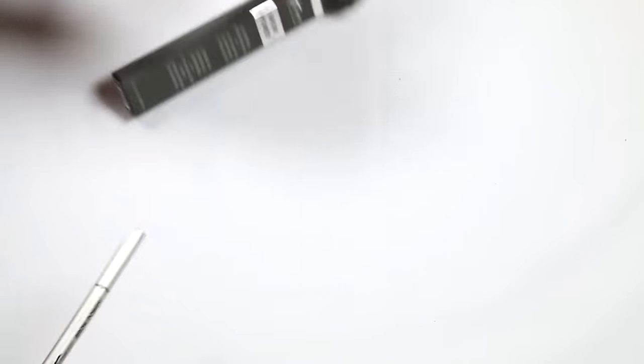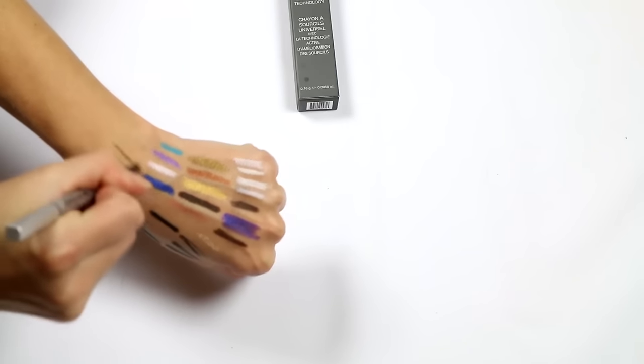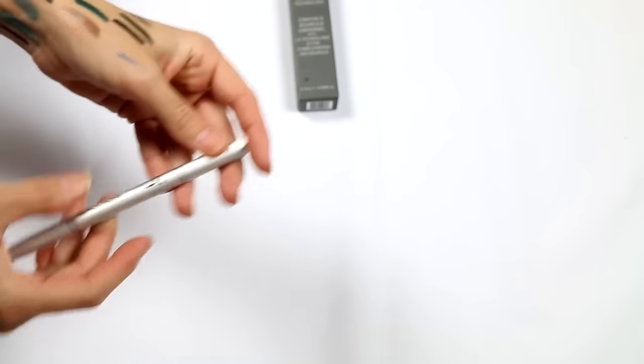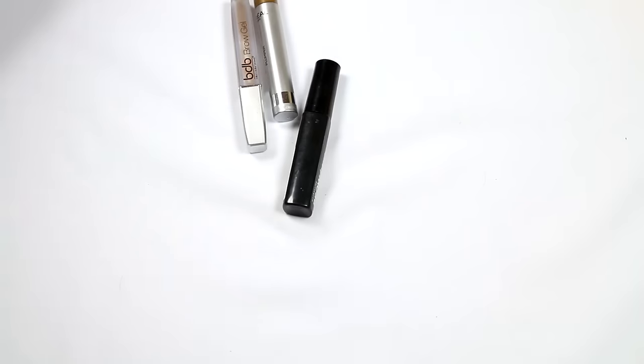I found a new brow pencil from the Beautylish Lucky Box — it's the IT Brow Power Universal Brow Pencil. The word 'universal' in brow products kind of freaks me out after some bad experiences. It looks hard and a little green to me, but IT Cosmetics is technically expensive in Australia so I'm going to give it a try before writing it off entirely.